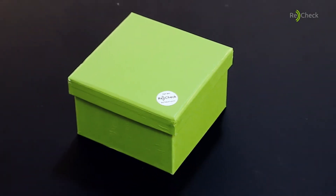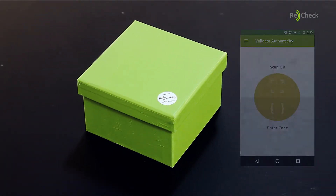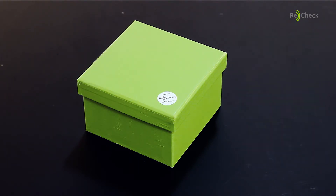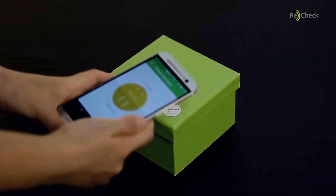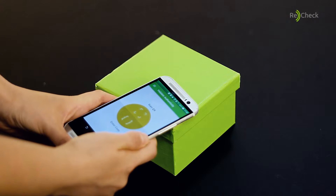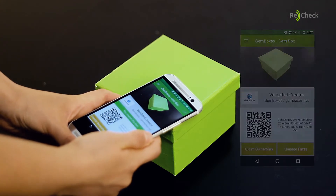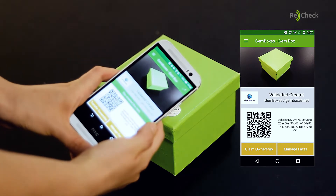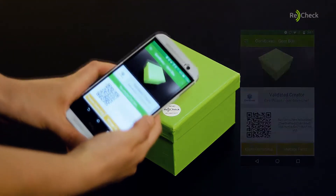The problem is over now. The solution is called ReCheck. The ReCheck app installed on the consumer's mobile phone recognizes the special chip on the unique tag you attach to your product. The app immediately recognizes that the tag has been specially programmed for your company. The entire information on the tag is stored on blockchain. Your customer now has an absolute certainty your product is genuine.